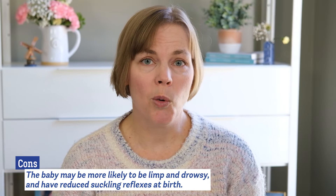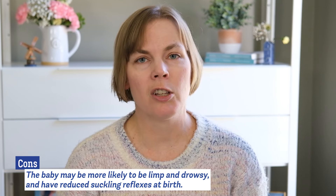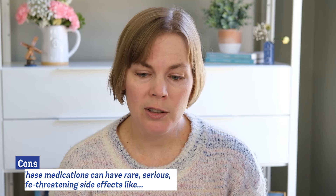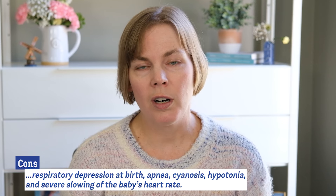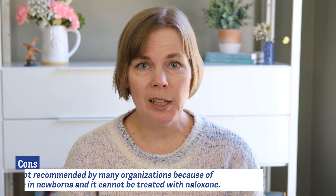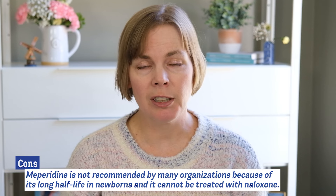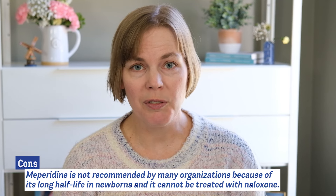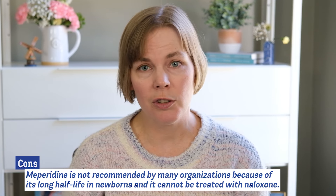Apgar scores are a way we check the baby's health at birth. Also the baby may be born limp and drowsy and have reduced suckling reflexes at birth which may make it harder to get started on the right foot with lactation. Rarely, these medications can have serious life-threatening side effects for babies including respiratory depression at birth, the baby not breathing, low muscle tone, or a severe slowing of the baby's heart rate. Specifically, meperidine also known as pethidine or Demerol is not recommended by many organizations because it has a very long half-life in newborns and cannot be treated with naloxone.